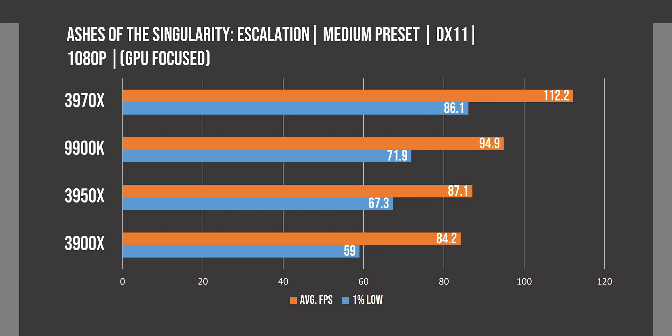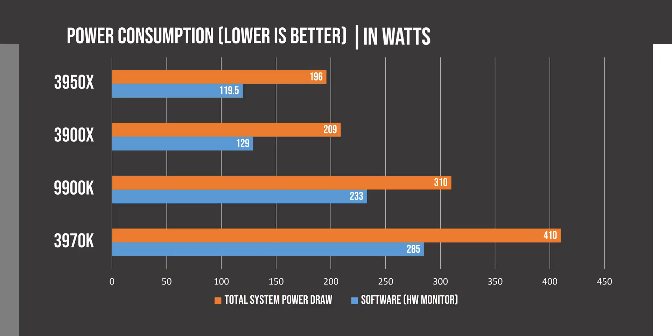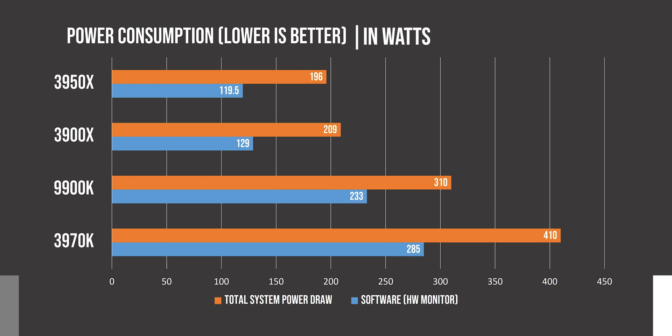In the GPU-focused benchmark in Ashes of Singularity, the 3970X was able to significantly outperform the 9900K, and these results have been rather surprising for the class of processors the 3970X belongs to. Keep in mind that most of the time you are going to be limited by the GPU, so these tests don't matter that much when it comes to real life gaming experience. Coming to power consumption, it is not that far away from a 9900K at 285 watts in software, with a total system power draw of 410 watts in Prime95's small FFT workload. It is almost unbelievable that there isn't much of a difference in power draw between an 8-core and a 32-core CPU.